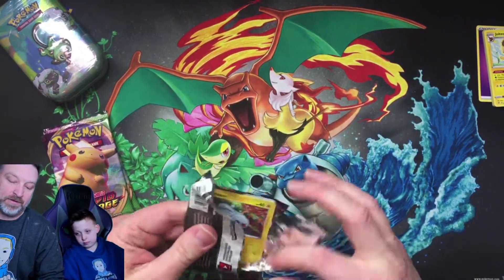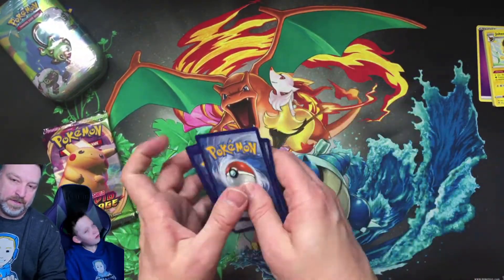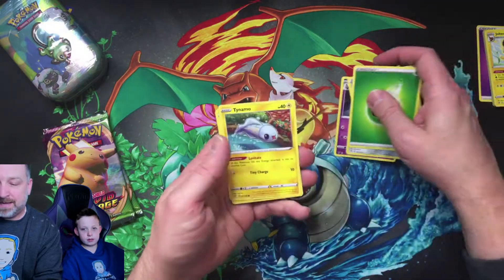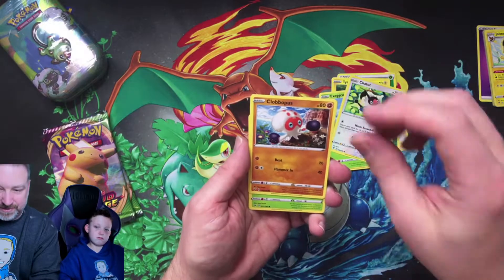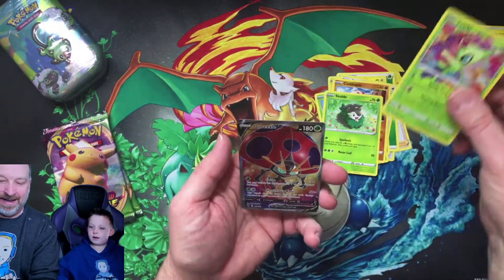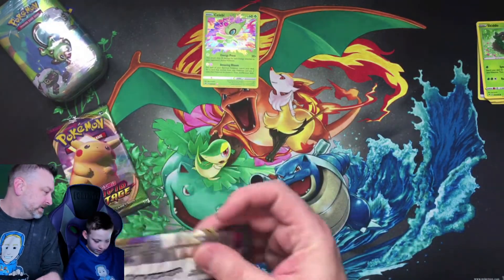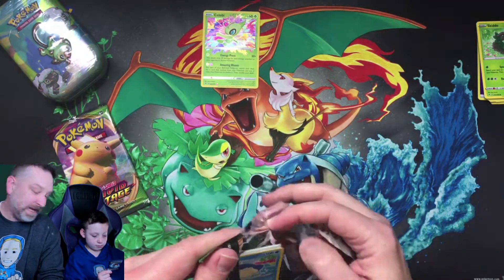Alright, opening up our next pack. Again, we're looking for a big fat Pikachu. Energy — good feeling about this one. Arceist, good feeling — that's Collapse. Animon — I have a good feeling about this. Wobbuffet, Celebi — look at that, awesome card — and an Orbeetle V! I told you I had a good feeling about this one. We got a V card and a Celebi, that's two.